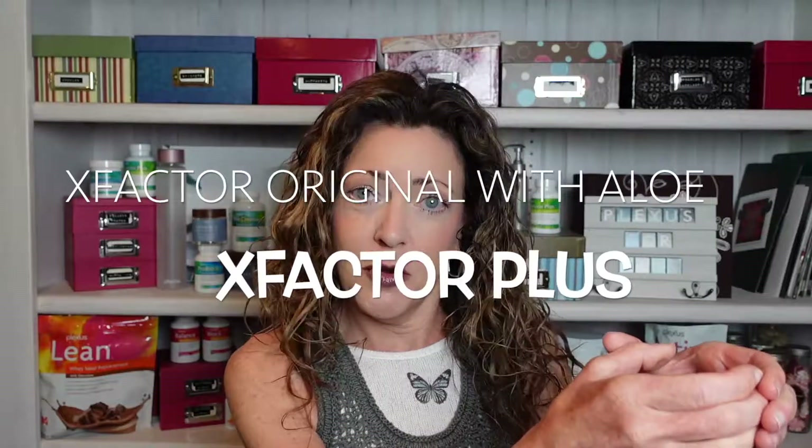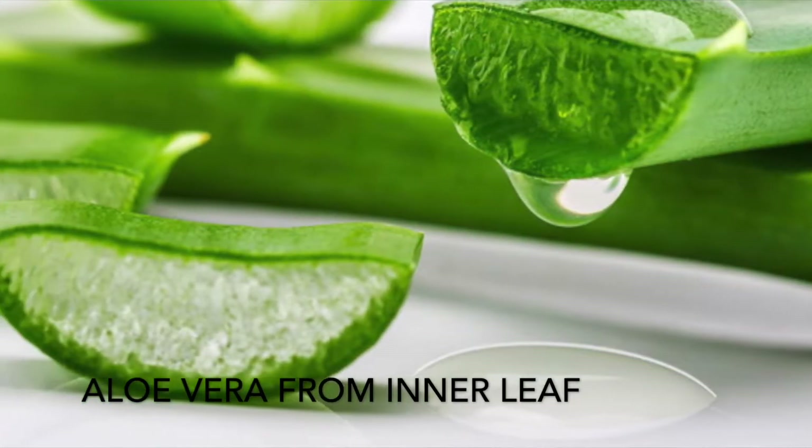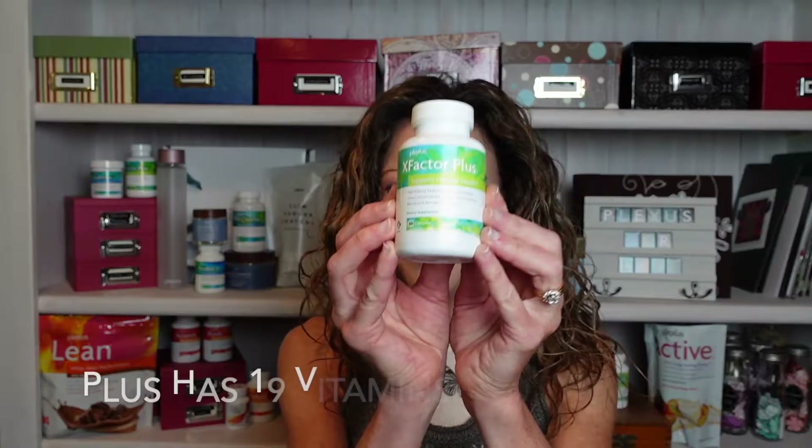Now let's look at the differences between the two. We have the X Factor with aloe and the X Factor Plus. Both contain aloe vera from the inner leaf, which enhances absorption of both fat-soluble and water-soluble vitamins, plus the antioxidant properties already in aloe vera. The original has 13 vitamins and minerals; the X Factor Plus has 19 vitamins and minerals, along with additional antioxidants. What makes the Plus the 'plus'? It has a microbiome activating complex.